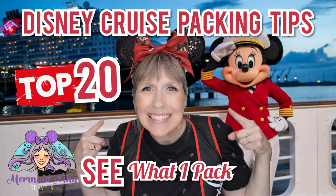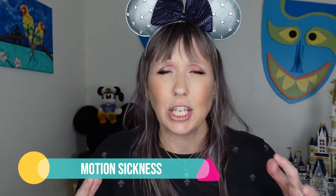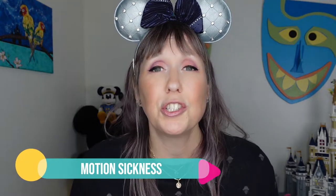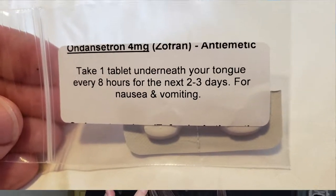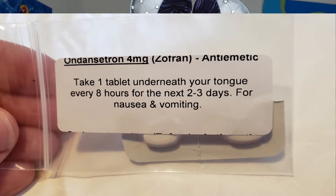Tip number seven: pack accordingly, and I think the biggest mistake people make is not including something for motion sickness. A lot of first-time cruisers worry about it, but even experienced cruisers can unexpectedly get motion sickness. Plan ahead — get the pills, the patch, the bands, whatever you need. Be prepared so if it does happen, you're good to go.